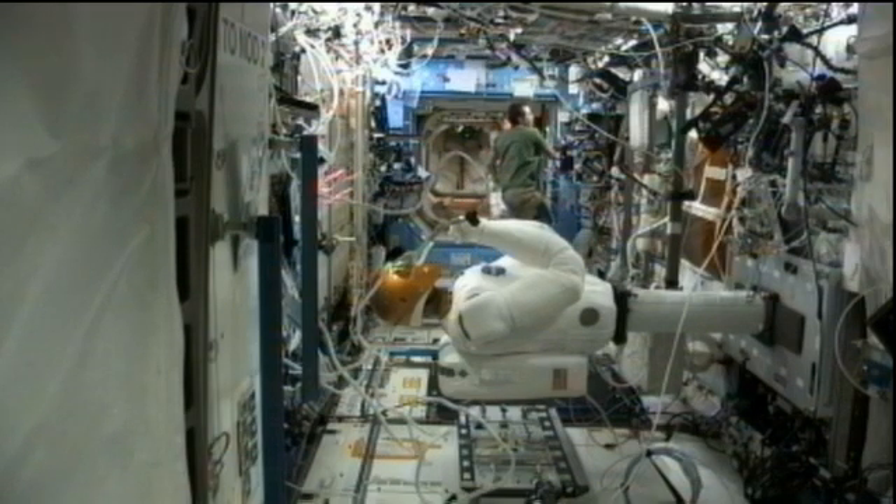In just a little while he'll be joined by NASA astronaut Sonny Williams for an educational event with the JFK Library in Boston.